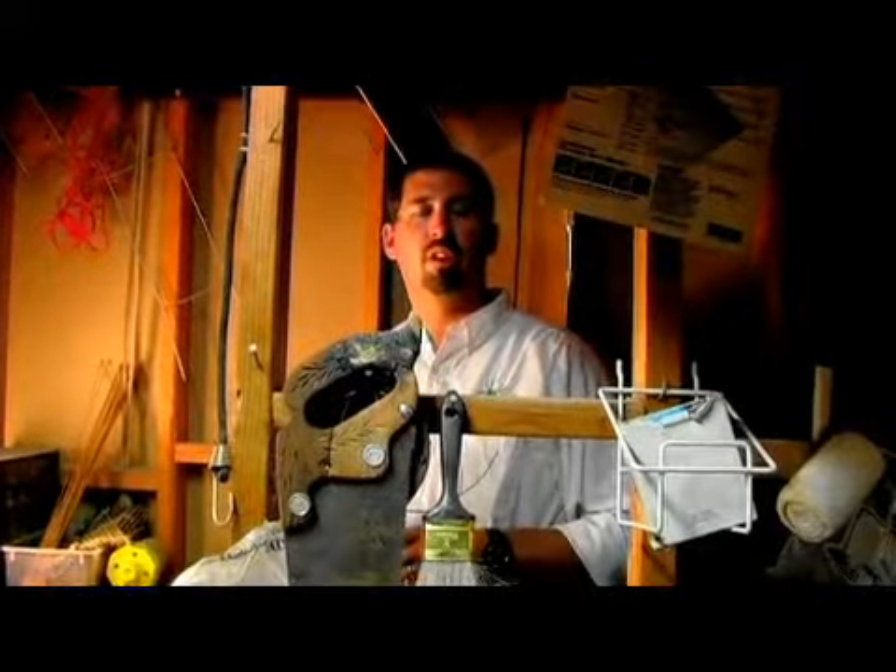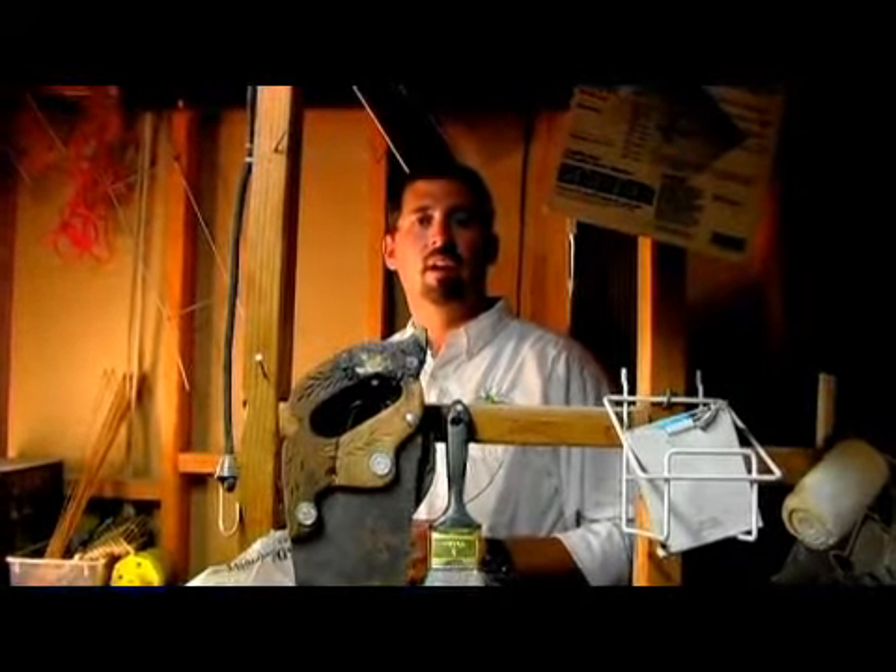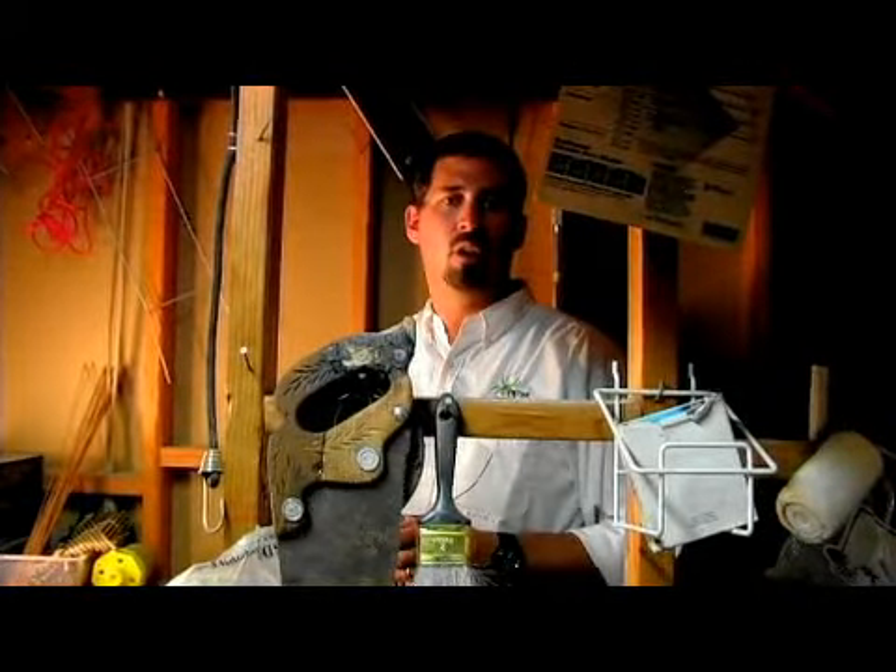Hi, I'm Trevor with Monster Pest Control. We're located in American Fork, Utah. We're talking about how to rid your home of insects.